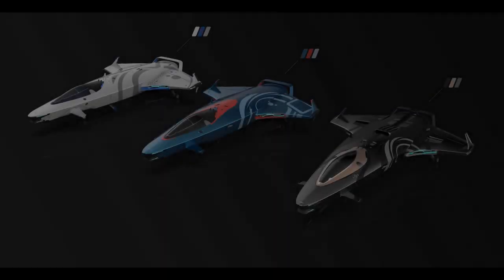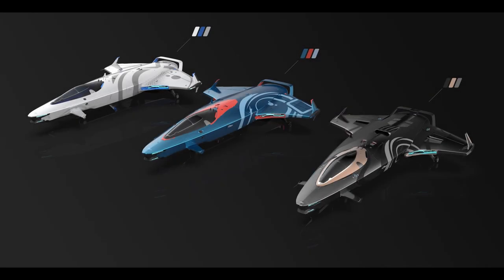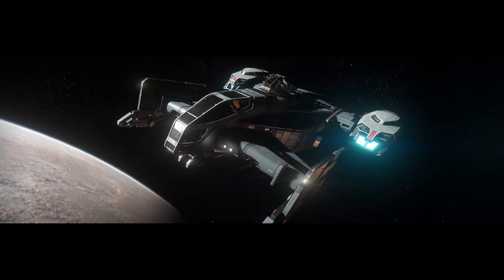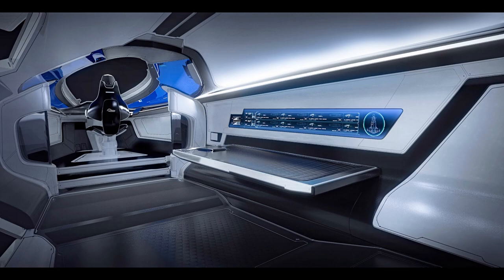Moving onward and upward, there's a pretty decent amount of hype behind the next one — that being the Mercury Star Runner. This will be the first entry into the verse for Crusader Industries manufacturer, and this one will lead by example for sure. As far as I see it, this is literally going to be a cleaner, less pirate-like variant of a Cutty Black, while not being quite on the same level of Origin style ships from a sleek style perspective.